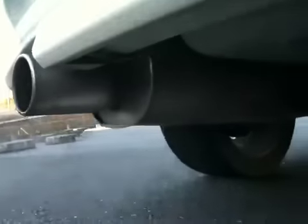It has a big aftermarket muffler, and there's no rust underneath.